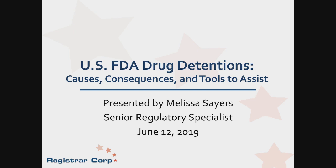I'd like to introduce our speaker today. Melissa Sayers holds a Master of Science degree in Oceanography from Old Dominion University in Norfolk, Virginia. She joined Registrar Corp in 2012 and has specialized in drug electronic submissions, including drug establishment registration, product listing, self-identification, and electronic common technical document submissions for drug master file and abbreviated new drug application submissions.